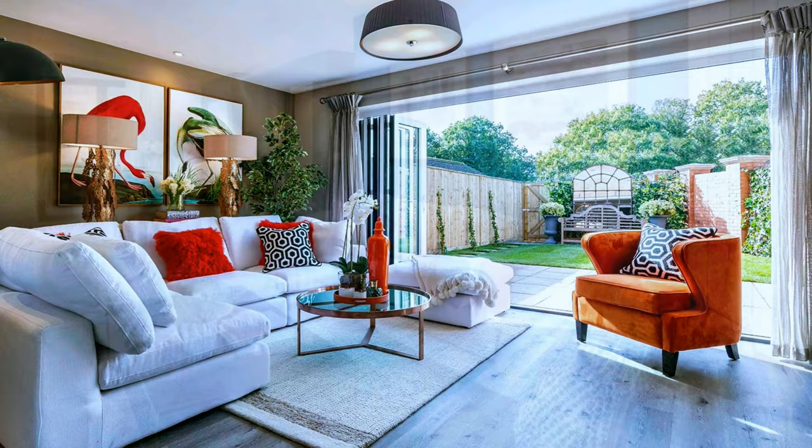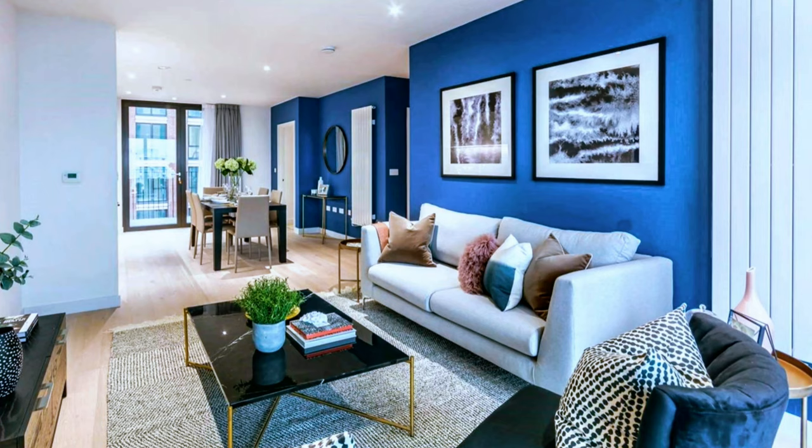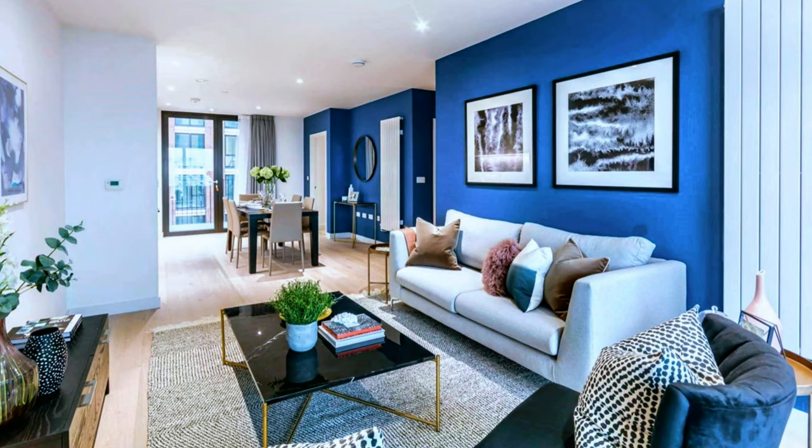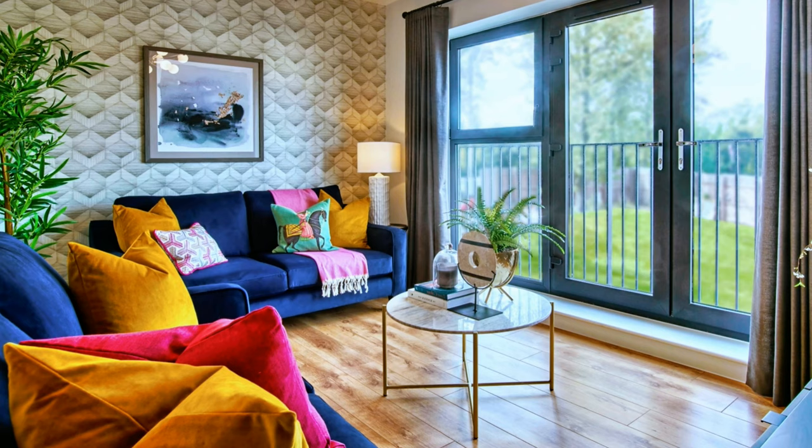A modern open space concept with a gray and white color palette with blue color accent. A fabulous living room in a neutral color palette with royal blue, red and orange color accents.